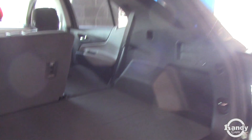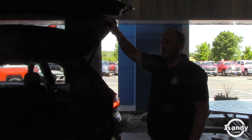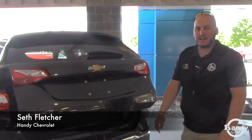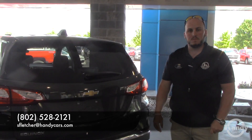Let me know what your thoughts are. We have this one discounted online already, and there may be some additional discounts you qualify for depending on what you have for trade-ins or leased vehicles in the household. My direct line is 802-528-2121. I hope to hear from you soon. Thanks Katie.